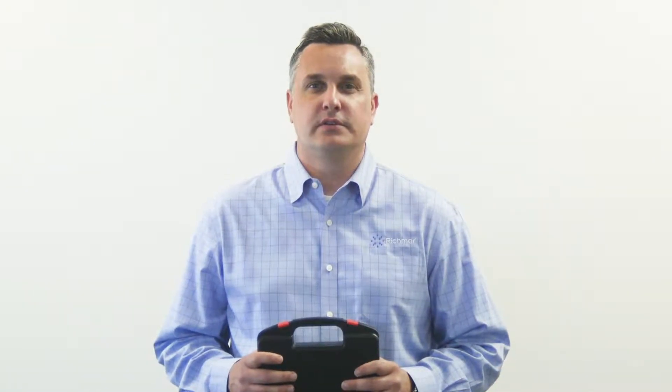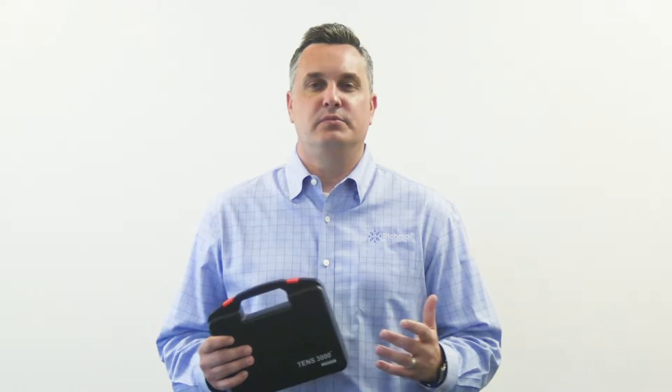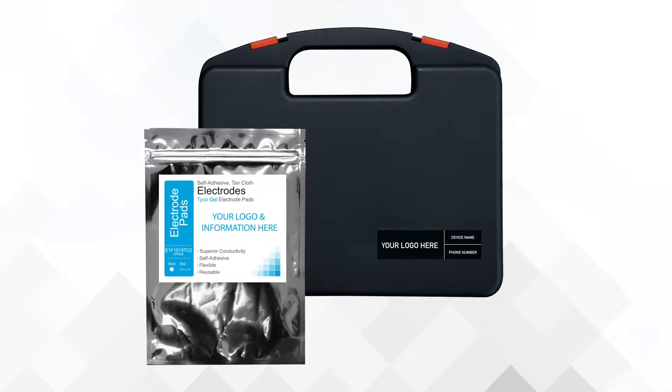Here's how the program works: the next time you need to place an order for TENS units, submit a high-res logo and contact information, and our team will create a mock-up for your private labeling for the case and also the electrodes that come with the unit. Once you approve the labels, we will start processing your current order.